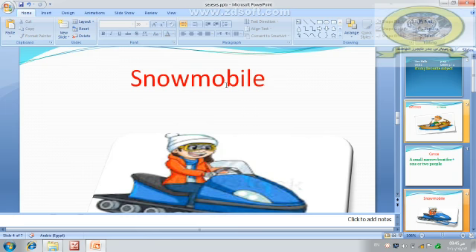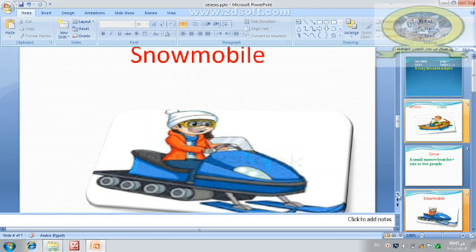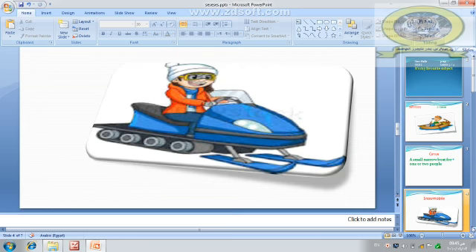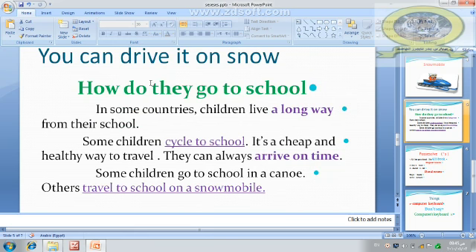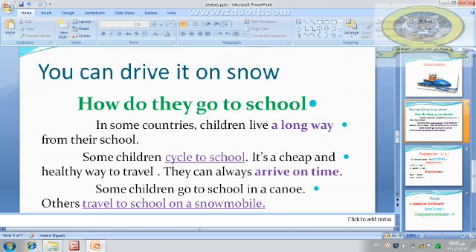Number two: snowmobile. This is a snowmobile. A snowmobile — you can drive it on snow. You can drive it on snow, so it is called a snowmobile.